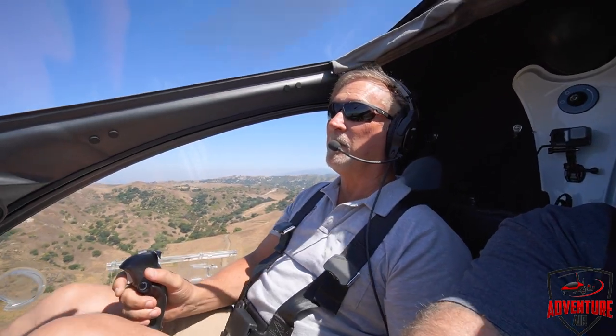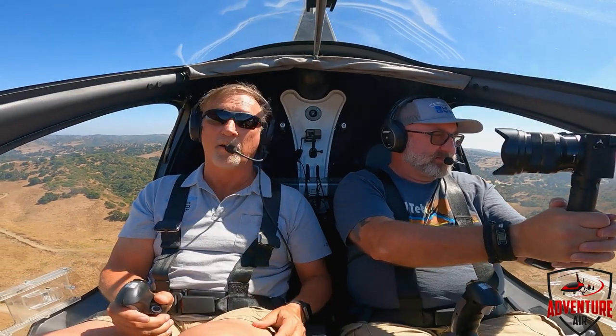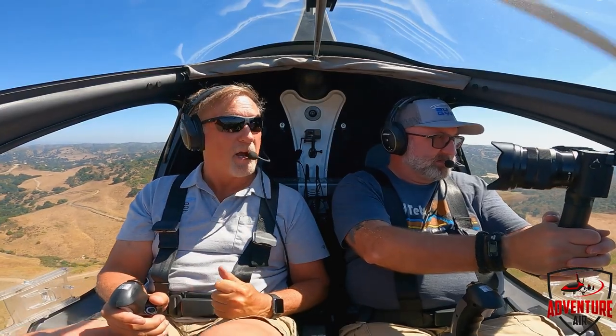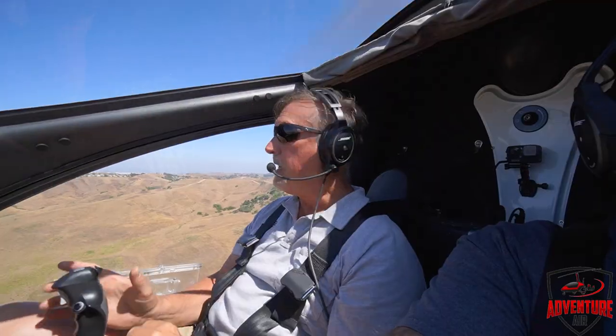I truly believe the gyroplane is one of the safest aircraft out there just because of these short takeoff and landing scenarios, and the fact that if you lose your engine, these things cannot stall. You cannot stall these. You'll come straight down, and as you get close to the ground drop the nose for a little speed for a flare, and you set it on the ground at zero to five feet. I can land this thing on a tennis court with no engine, whereas in an airplane you need a little bit of space. These things don't need a lot of space.